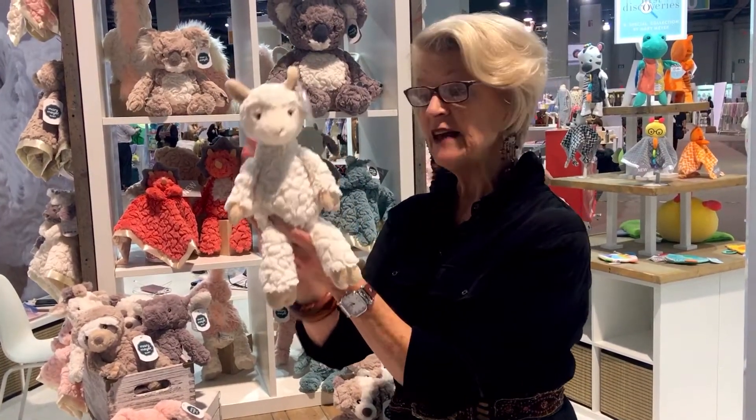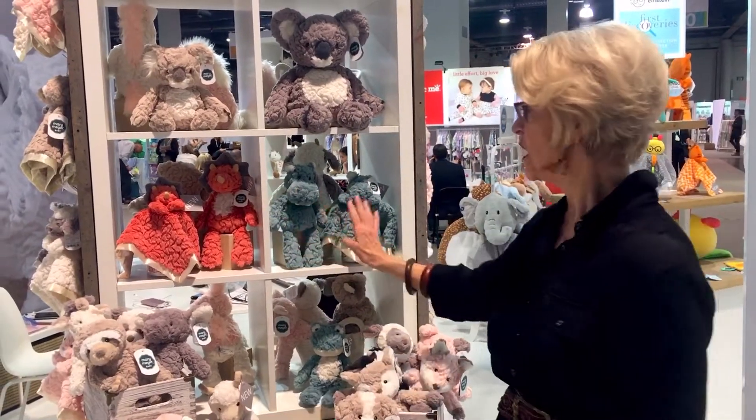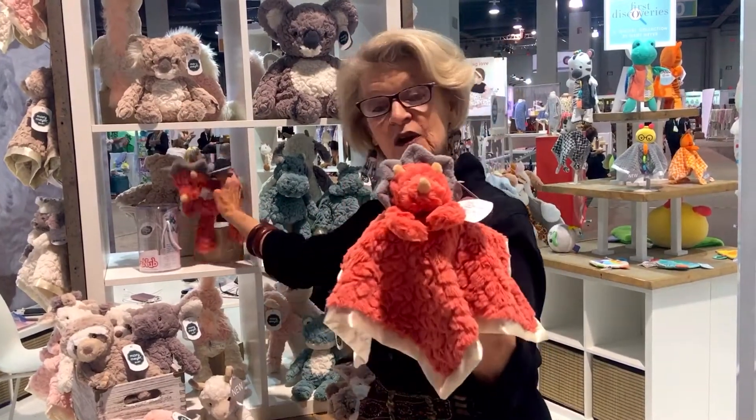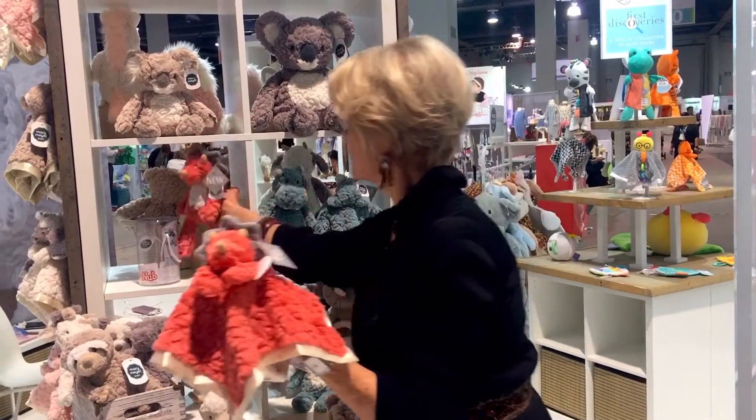A llama in the traditional cream color. And we have two new colors. This wonderful coral — we have a dinosaur in the blanket and a matching soft toy. So that's your first new color.